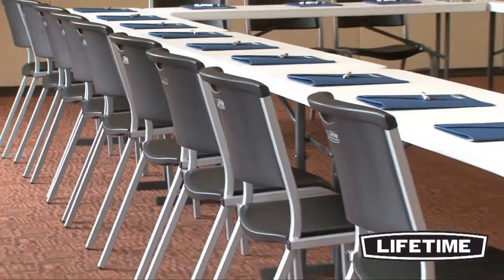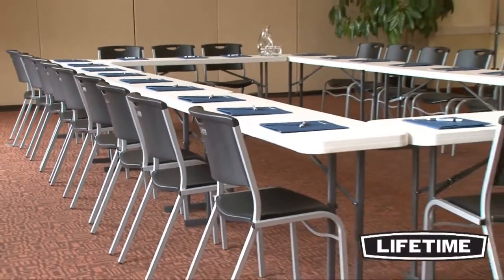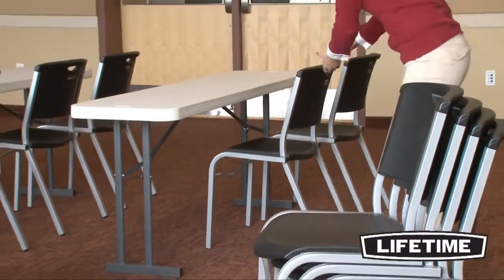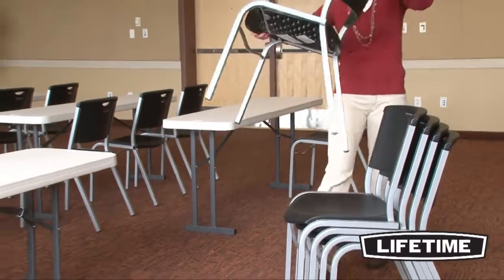Constructed of high-density polyethylene and powder-coated steel, Lifetime's stacking chairs exceed commercial furniture standards, ensuring superior strength and durability. And for those large work or family events, the stacking design provides space-saving storage for multiple chairs.